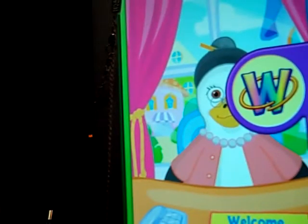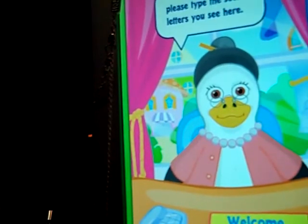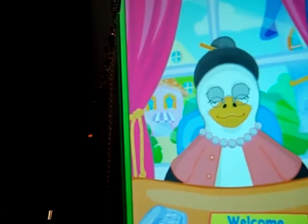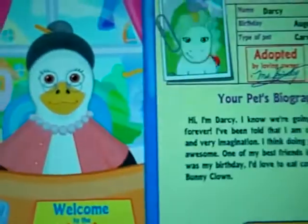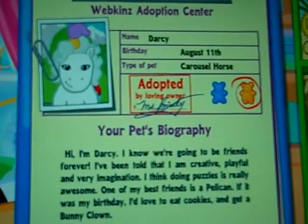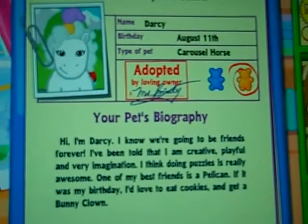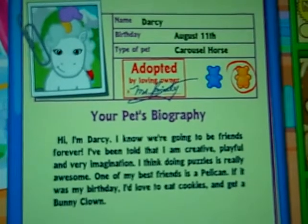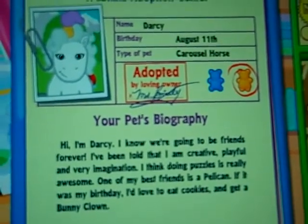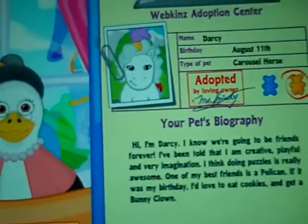Hi guys! The buzz today is about the carousel horse, which is absolutely adorable, and I am adopting her right now. Her name is Darcy, and here she is. Her birthday is August 11th. Hi, I'm Darcy. I know we're going to be friends forever. I've been told that I'm creative, playful, and very imaginative. I think doing puzzles is really awesome. One of my best friends is a pelican.